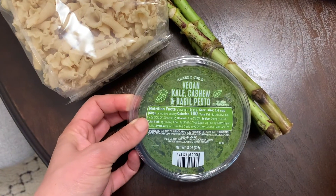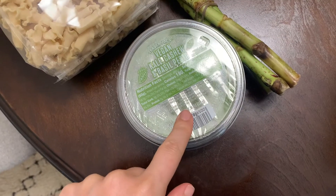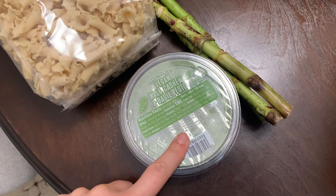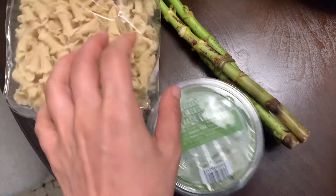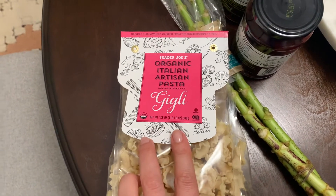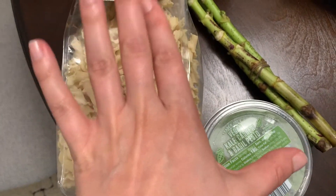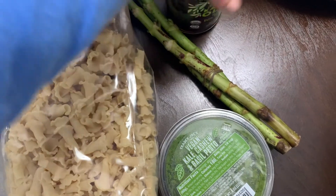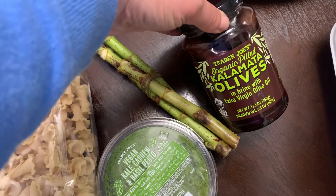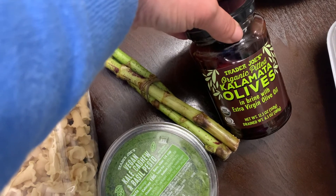I got vegan kale cashew and basil pesto again because it's really good. This lasts for about a month in the fridge, so if I don't use it this week I have a long time to use it. I'll have to ask my husband if he wants pasta salad, but I have the stuff on hand so it'll be easy. And I got kalamata olives — they're my favorite. I like them in Greek salad, in pasta salad, and I like to just eat them.